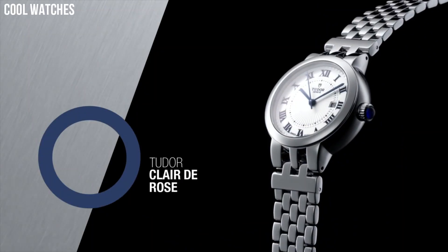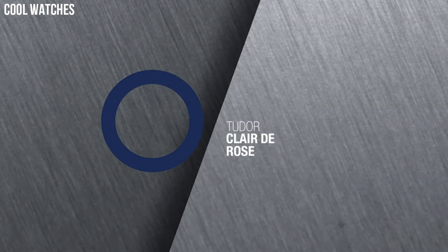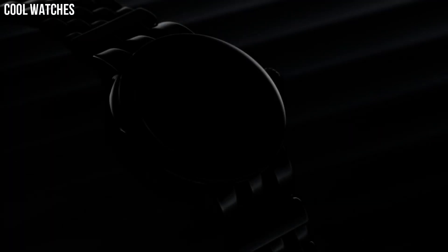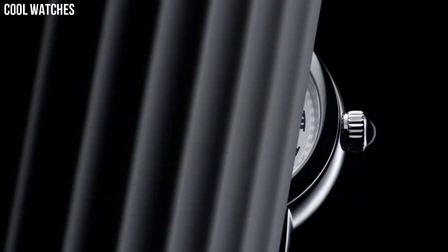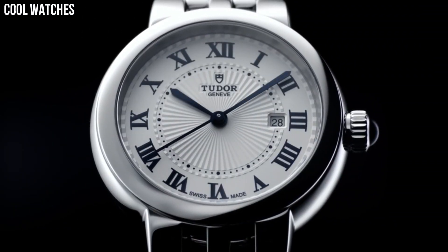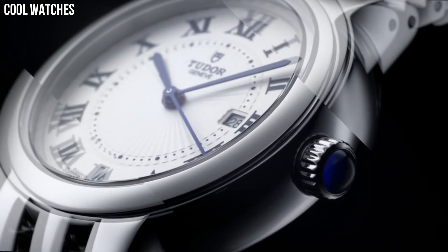Fixed bezel. Scratch-resistant sapphire crystal. Solid case back. Fold-over clasp. Spinel cabochon crown. Case size: 34 mm. Bezel material: fixed. Calendar: date.